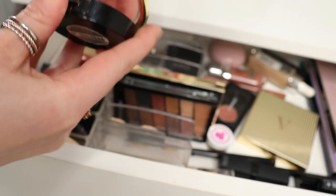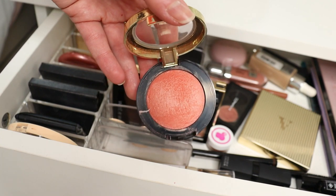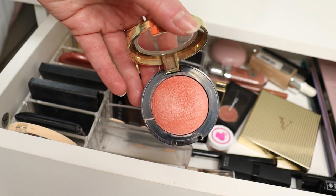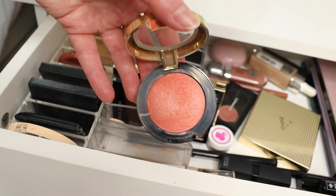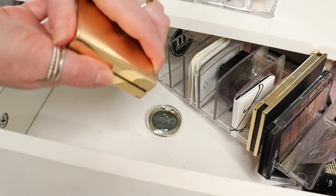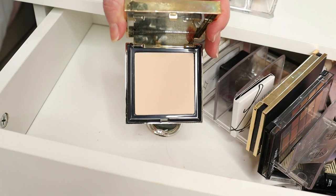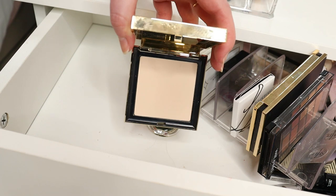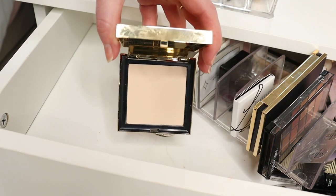This is Milani Luminoso — a classic blusher but so beautiful, more vibrant than Vieve Pesca, more of a coral shade with a bit of shimmer so you don't necessarily need highlighter at the same time. A lovely two-in-one blusher. And then I had to take it out to get to it — this is my Vieve powder in the shade Light. It looks really pale on camera but it's a really great shade for me, beautiful for adding colour back into the skin and helping to conceal blemishes.